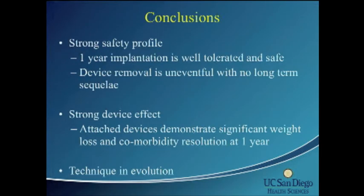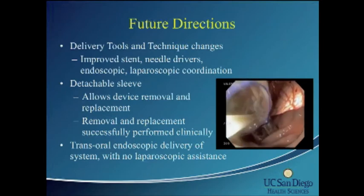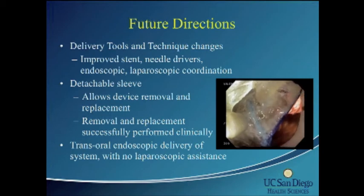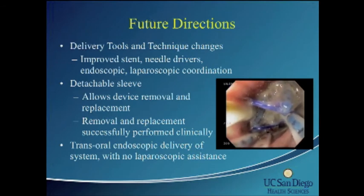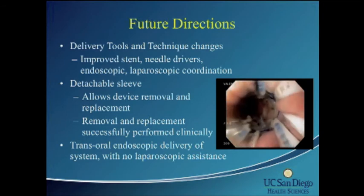In conclusion, the device appears to be safe for maintaining over one year. Removal after a year is uneventful and can be done endoscopically with no long-term sequelae. There is significant weight loss and improvement in comorbidities at one year. This is a technique in evolution — we are learning case by case. Future work includes improving the stent, needle design, and endoscopic and laparoscopic technique. We are working on a detachable sleeve so the cuff can remain permanently attached, with the sleeve removable endoscopically if needed. Ultimately, we would like to achieve trans-oral delivery endoscopically only, without any laparoscopic assistance.